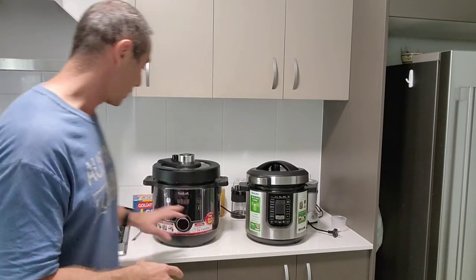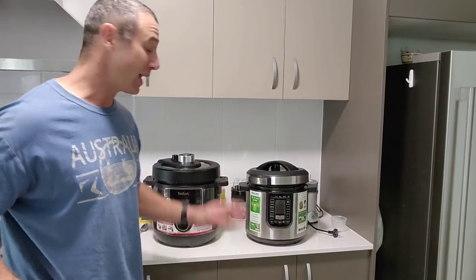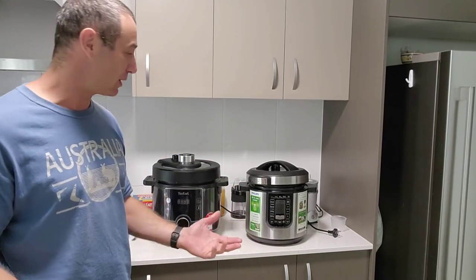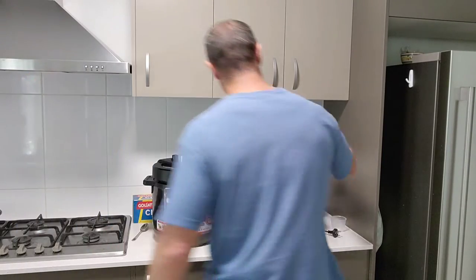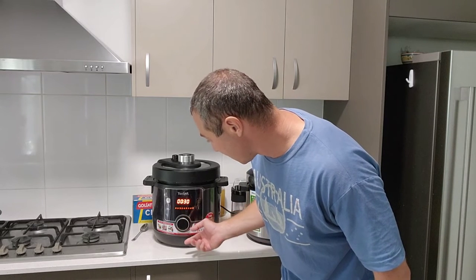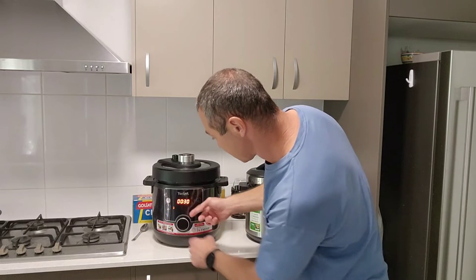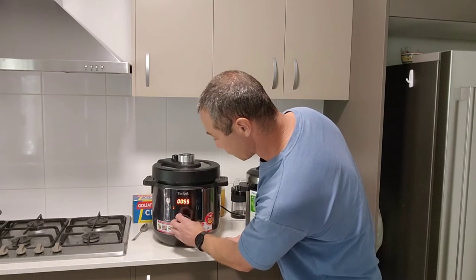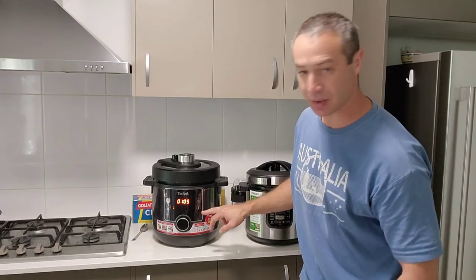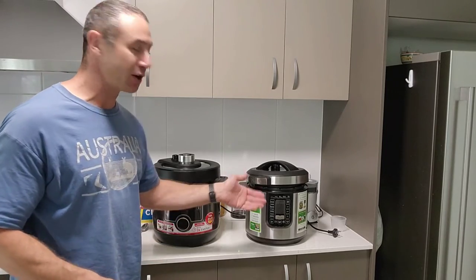Now let's look at the menus. Tefal looks less advanced - it has only four buttons and a knob, while Philips has all kinds of settings. But that's actually a downside for Philips because the menu is pretty rigid: you choose a menu, set up to 59 minutes, and press start. In Tefal, when you turn it on it greets you, then you choose your function - say steaming - and within that function you press timer and choose how long to cook, going well beyond 59 minutes. You can even set a delay start and choose temperature. In my books, the Tefal design is simpler, more practical, and yet much more versatile than Philips.